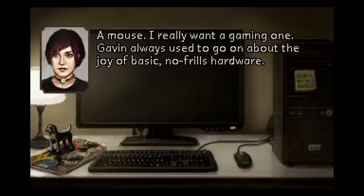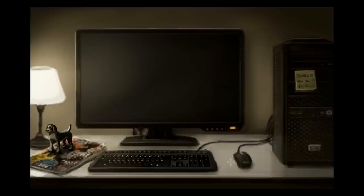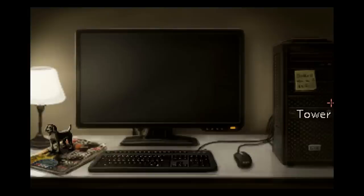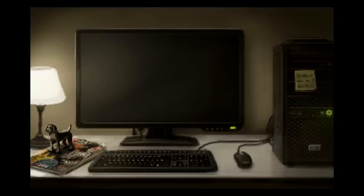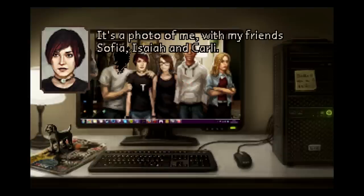I should turn the PC on first. Power on. Good idea. Five minutes of mute — oh, I know those pains all too well. It's a photo of me with my friends Sophia, Isaiah, and Carly. And that asshole's there too. It was taken on my birthday a few months ago.